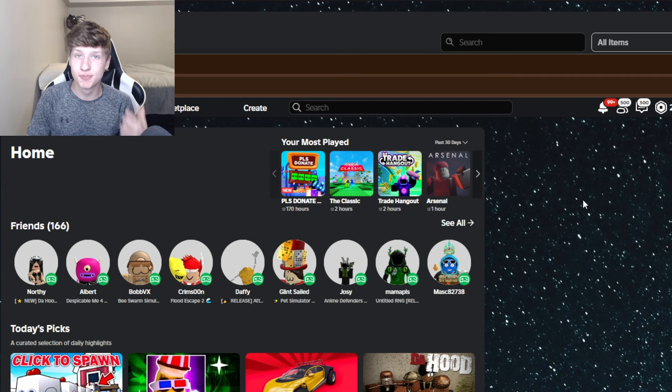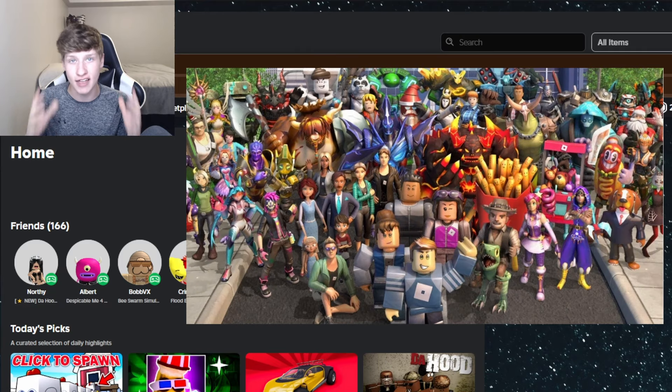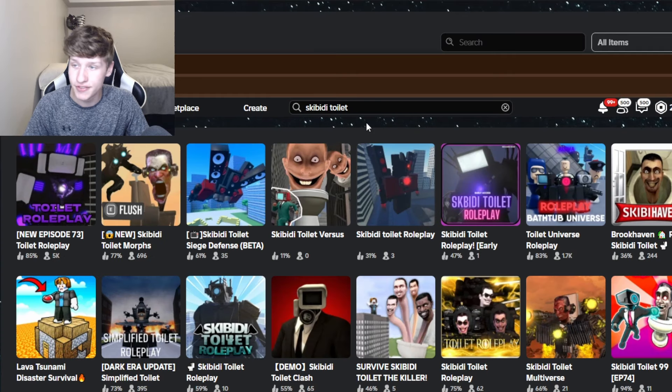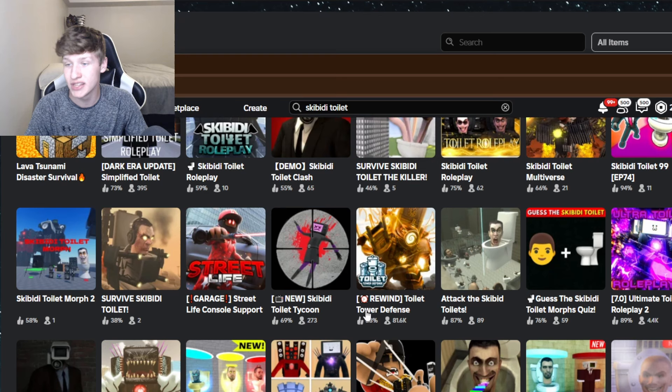It's pretty cool to see Skibidi Toilet on Roblox whether you like it or not, because there's such a big community that loves it. And if we go to the search bar and search up Skibidi Toilet, there's a lot of games related to it, such as Toilet Roleplay, Skibidi Toilet Morphs, Toilet Universe Roleplay, and Toilet Tower Defense.